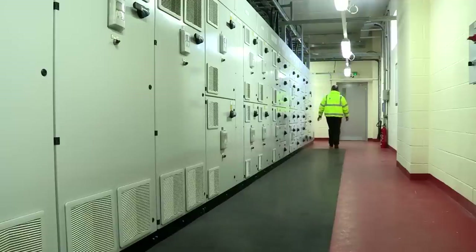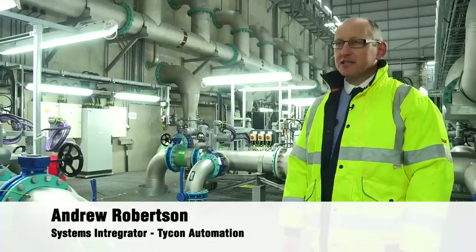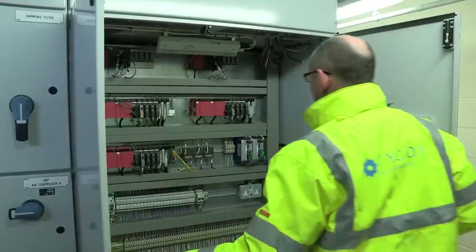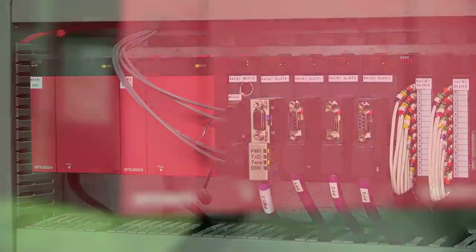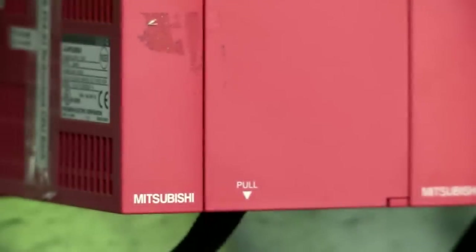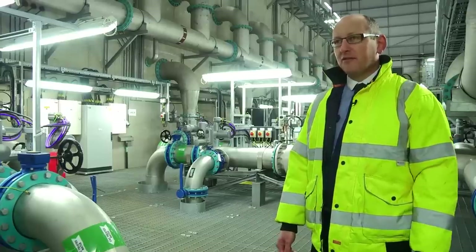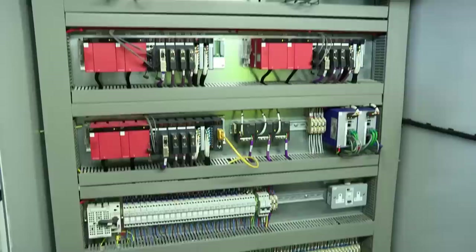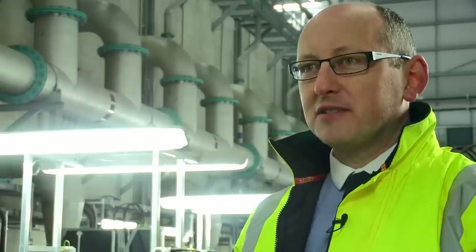The biggest challenge was obviously the level of redundancy that Dee Valley Water were looking for in their system. We looked at a variety of systems, but we have worked with Mitsubishi in the past. In this instance, Mitsubishi fitted the bill quite well because the QMPR8 system they built up offered all the levels of redundancy. It was very flexible in the approach we required, and the Q series as a whole is very flexible from the outset — it basically suited the application to a T.